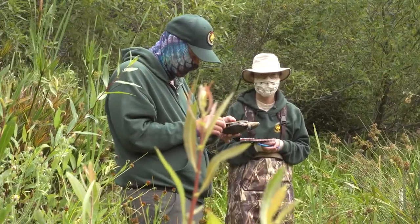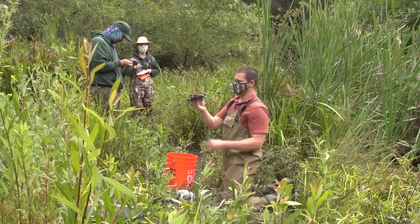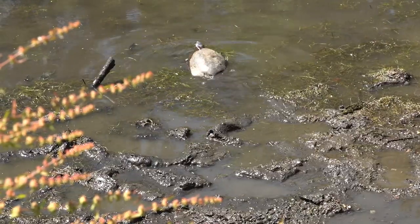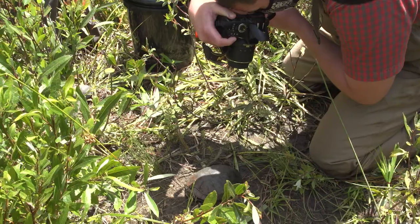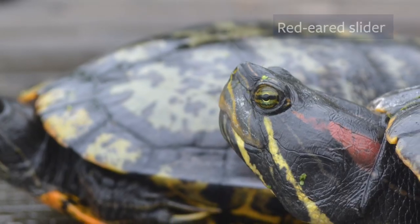Today we are at Jewel Lake in Tilden in Berkeley, catching turtles to look at the western pond turtle, which is a native species of California — one of our only turtles — and to see how healthy and happy it is in a place like Tilden, which is relatively natural and has lots of people around it, but which also has another turtle, the red-eared slider, which is not native here.